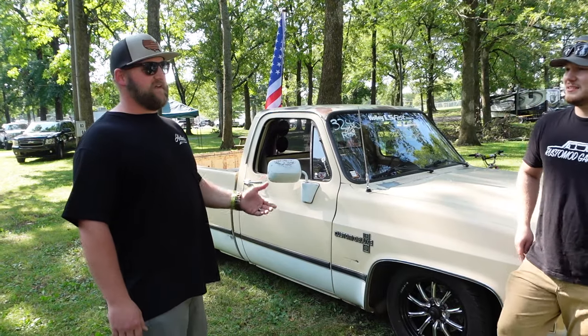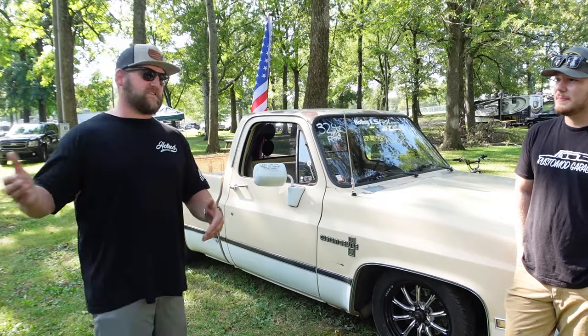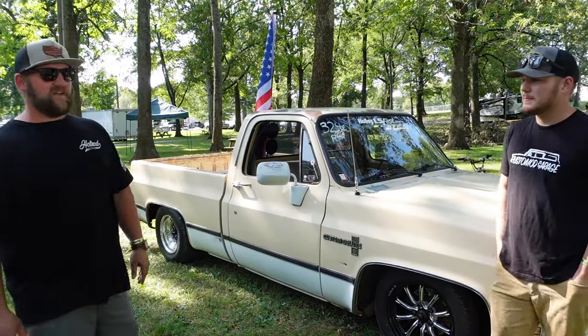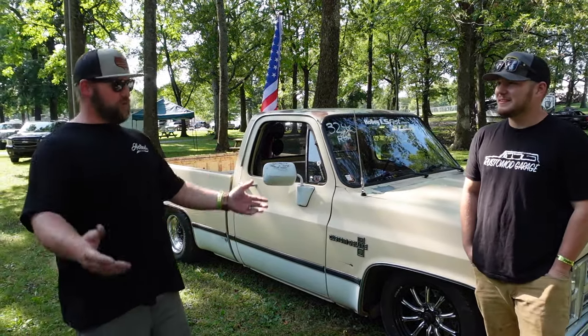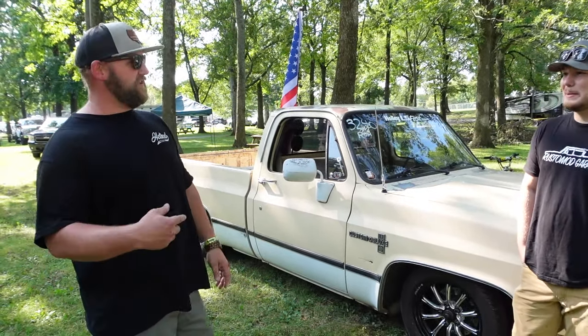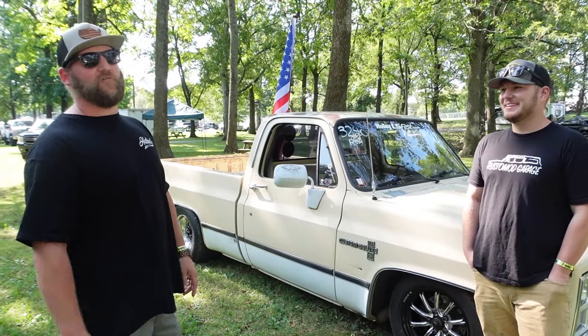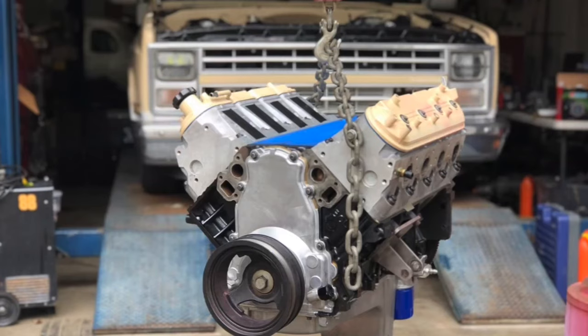A guy came up to me at the Moonshine Festival - a local car show - and asked if I would sell the 383. That was right when LS swaps were starting to get popular, and I was like, you know what, I might. He threw out a number and I said yes. He said 'let's pull it tonight,' so I drove this thing home and we pulled the motor that night.